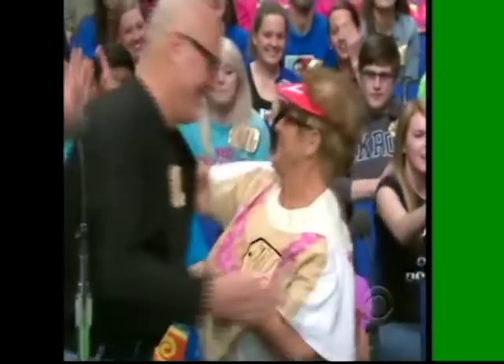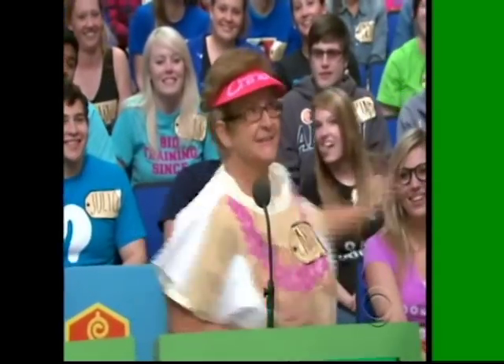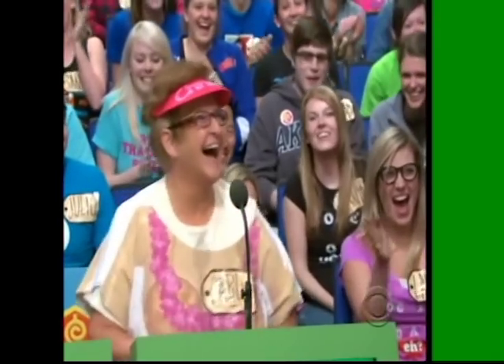Carol! Hello, Carol. Carol, I love your shirt. Thank you. You're welcome.